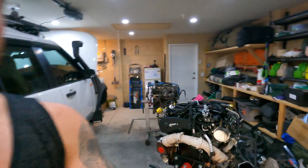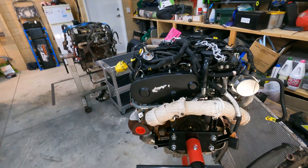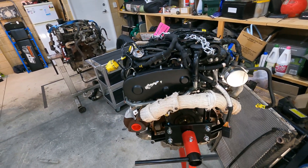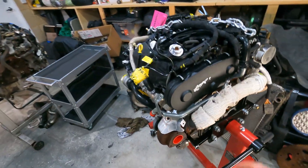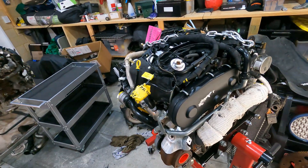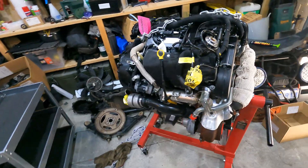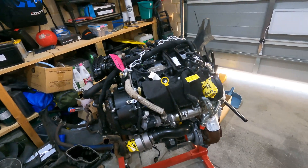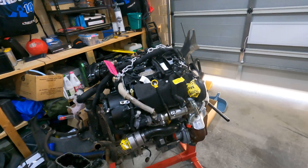G'day guys, so most of my parts are now here, just waiting on the Defy crankshaft bearings and stuff as well, just in case the Kings ones don't fit. So today I'm just gonna be focusing on swapping over all the stuff that I need to, and possibly doing the top end — so the cam seals and all that. I probably won't finish that today but I'm just gonna get everything off that I need to and then go from there.